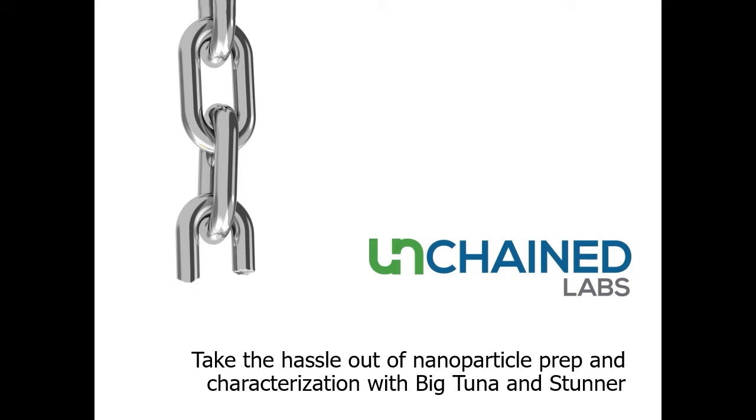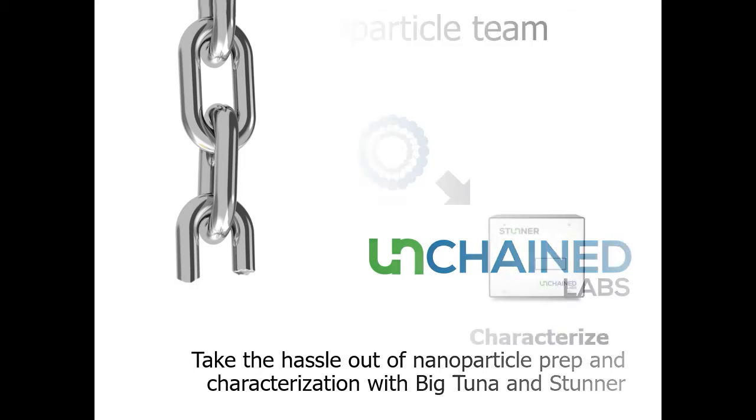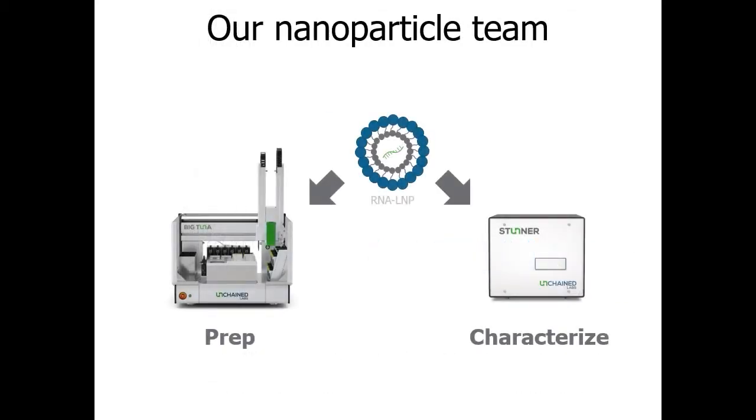Thank you for that introduction. Welcome to this webinar: 'Take the Hassle Out of Nanoparticle Prep and Characterization with Big Tuna and Stunner.' Let's focus in on our nanoparticle team — Big Tuna takes the hassle out of prepping your samples, while Stunner offers an easier way to characterize your nanoparticles. Let's talk about Stunner first.